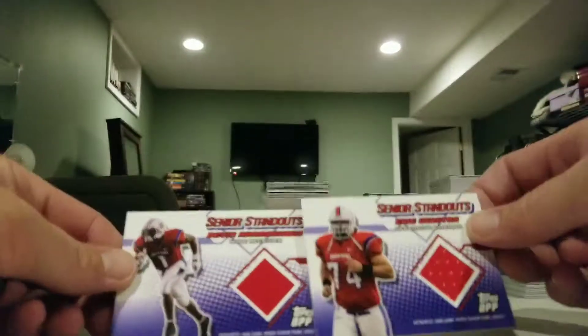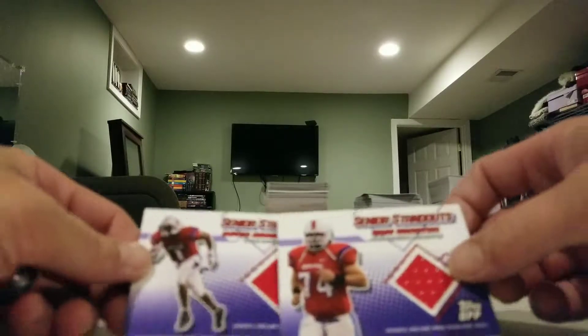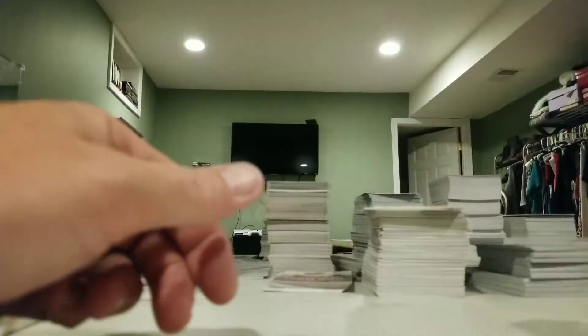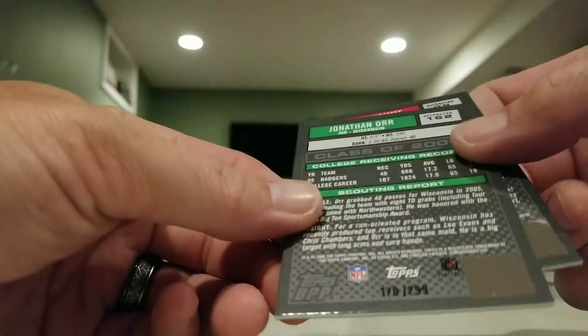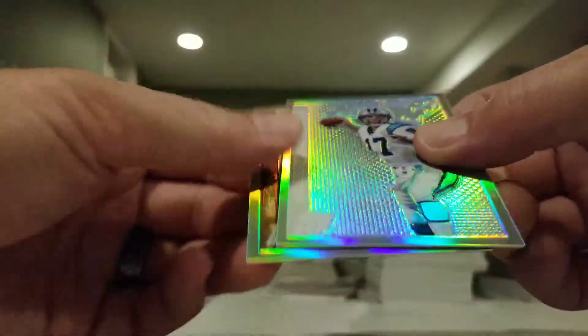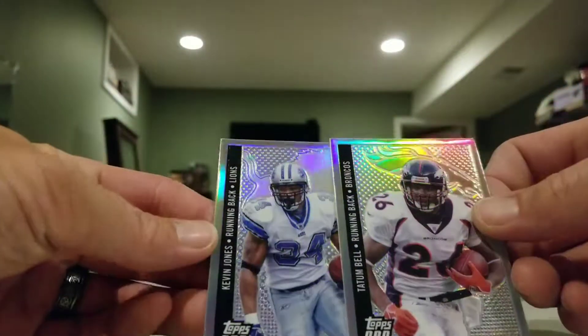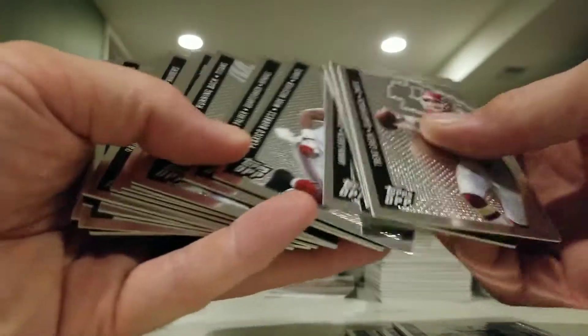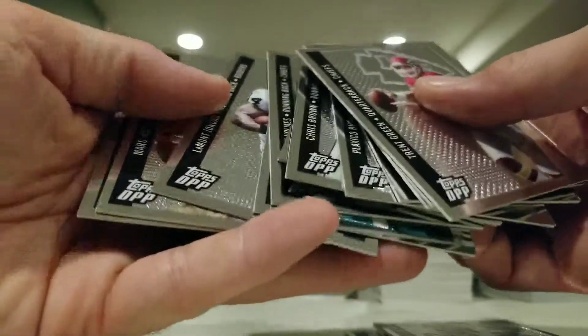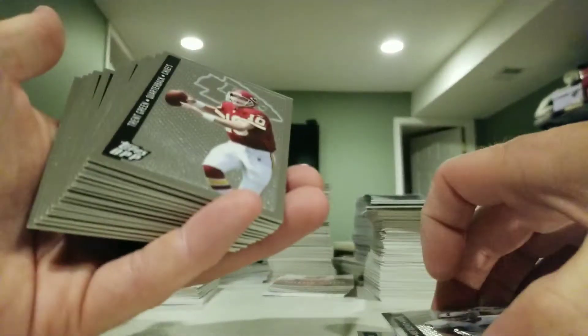That is our break for the 2006 Topps Draft Picks and Prospects. We have our two jersey pieces — not sure either one of them ever made it to the league. We got some numbered refractors: the Delhomme out of 99 and the Jonathan Orr out of 299. Couple of plain refractors — Tatum Bell, Kevin Jones — not numbered. And a stack of chrome cards: Andre Johnson, Ben Roethlisberger, Marvin Harrison, Carson Palmer, Randy Moss.